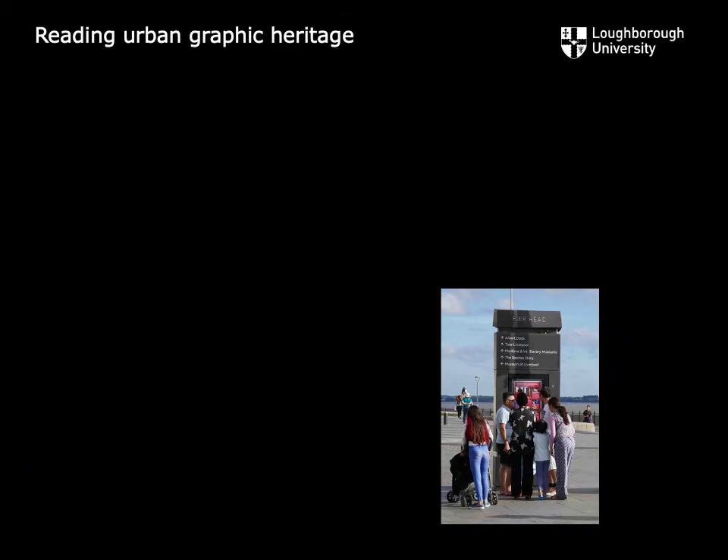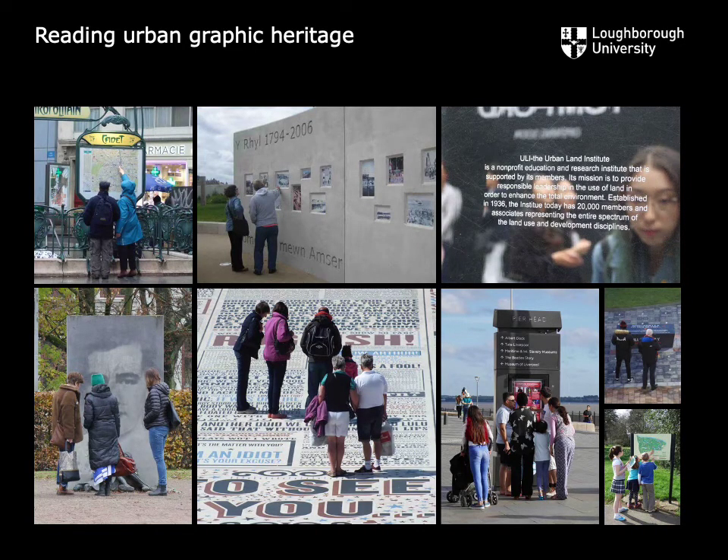It seems the social dimension of such objects is more important than we have previously thought. Consider how we gather, ponder and contemplate in groups to learn through graphic heritage. A further insight from the Repositioning Graphic Heritage Project is the realisation that the mesographic scale is the intermediate level at which people and heritage places are integrated. More than a fleeting glance, this engenders deep concentration.